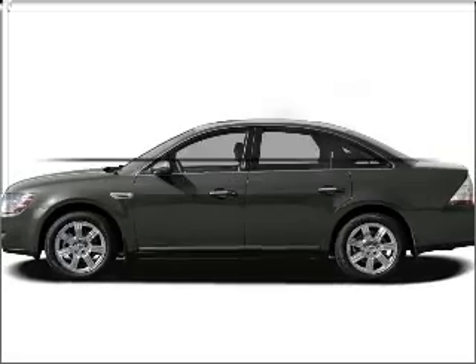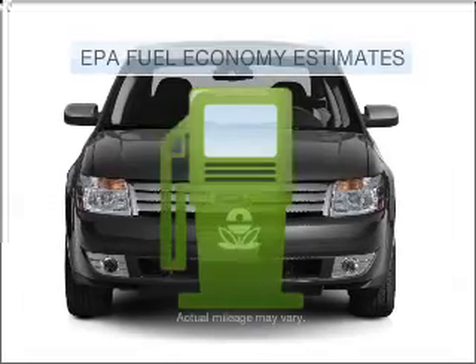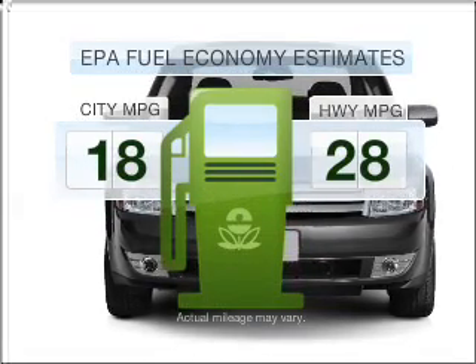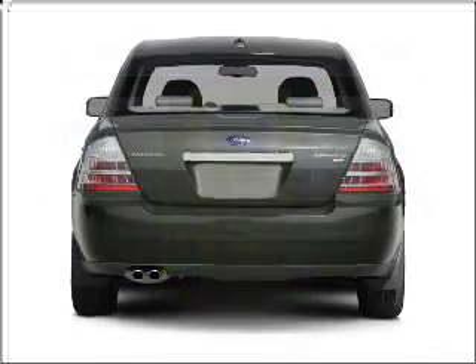Check out this 2008 Ford Taurus. Find everything you want in a ride under one roof with this vehicle. Run all over town and back home again without worrying about filling up when driving this fuel-efficient ride.